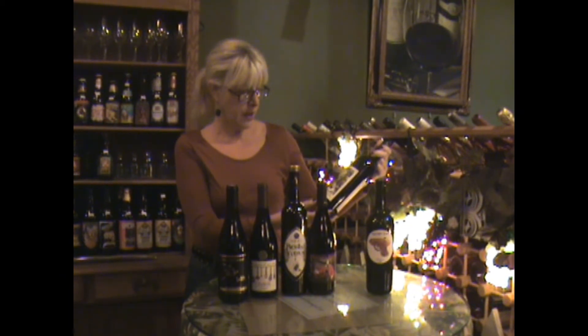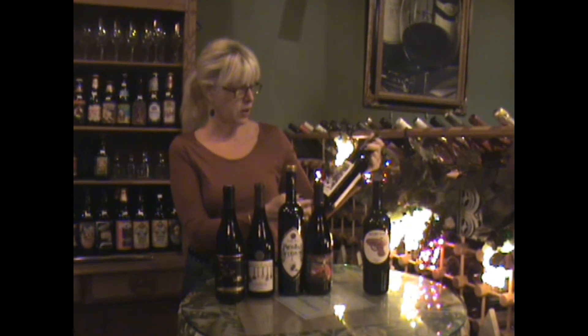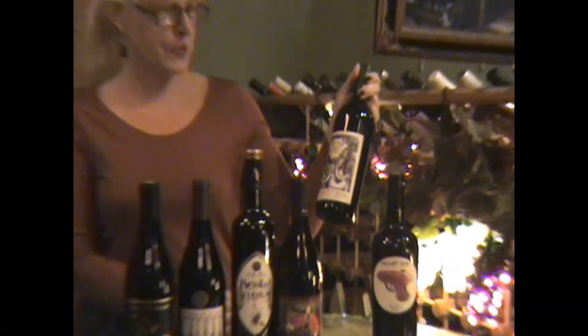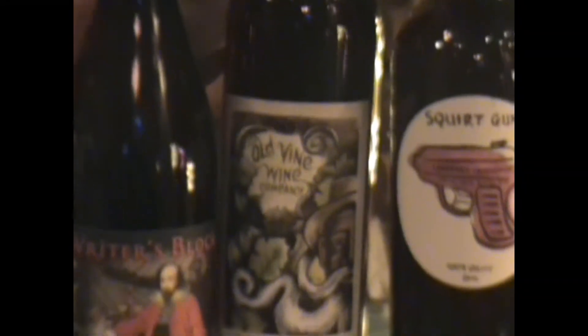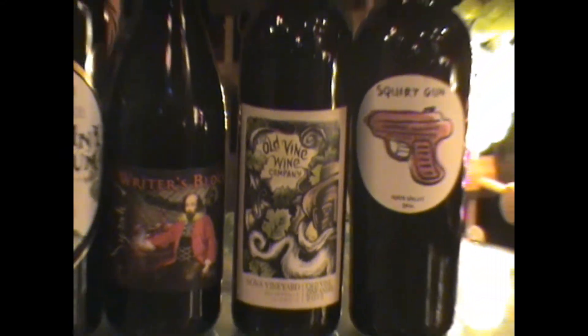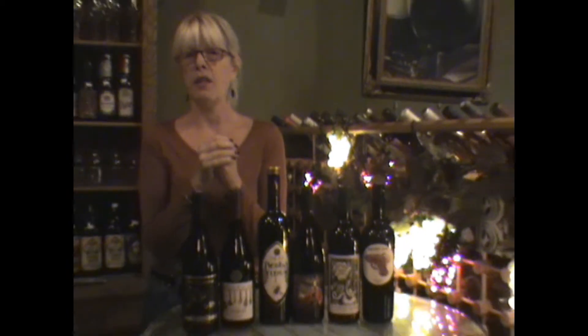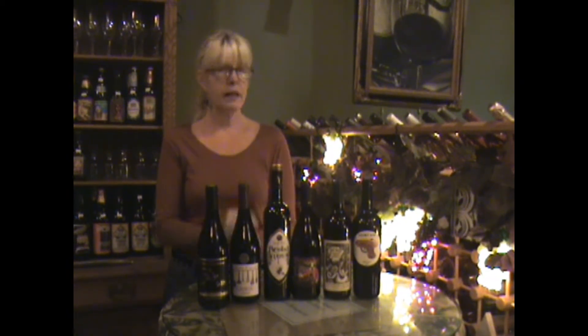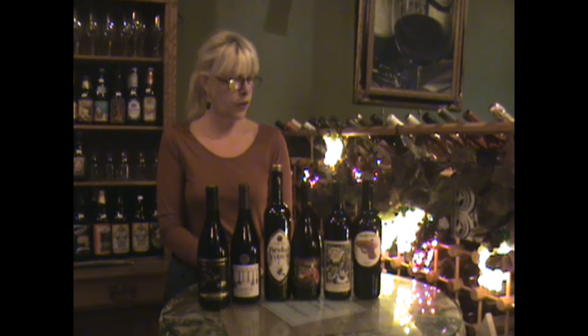Then we're moving on — this is an old vine Zinfandel, all California fruit. This one is single vineyard from Nova Vineyard, and it's got an old man with a beard on the label, which I thought was kind of cute. We sell a lot of old vine Zinfandel because of its jammier characteristic — when you leave the grapes on the vine longer, they just get more concentrated fruit. And again, that classic spice of the Zinfandel grape.